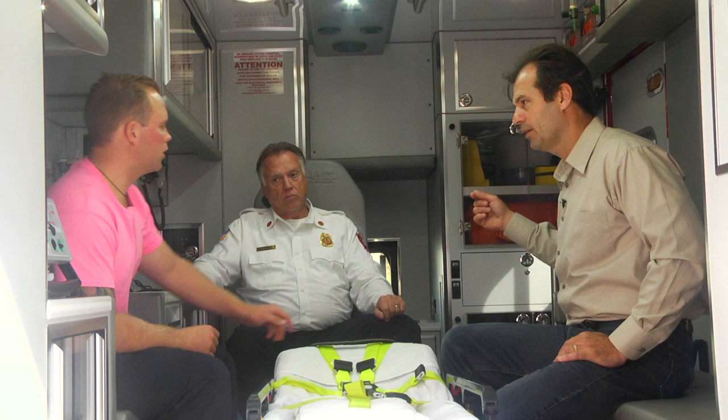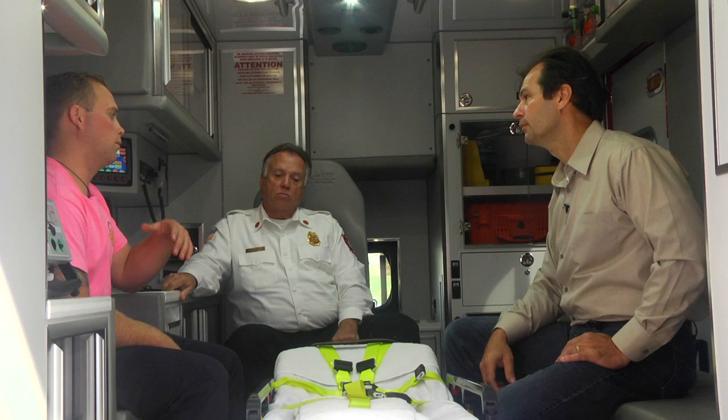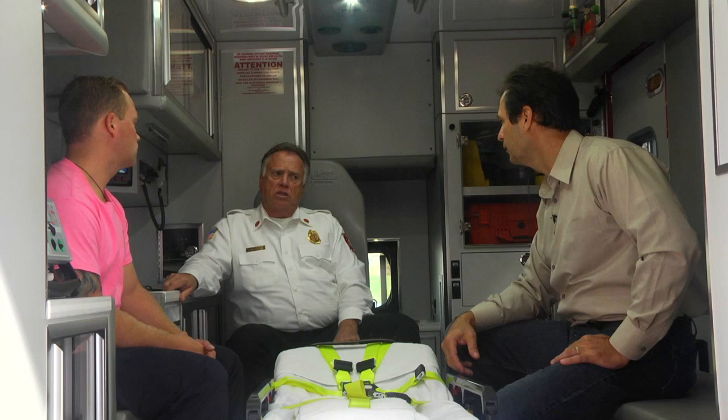How does the driver talk to the paramedic in the back? There's a window right here that can be opened or closed. Usually if the driver needs to communicate with dispatch the window's closed, but if we need to get a hold of him — hey, we need to go faster, or slow down a little bit — we open the window and just communicate with them just like that.